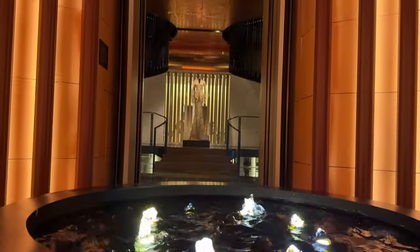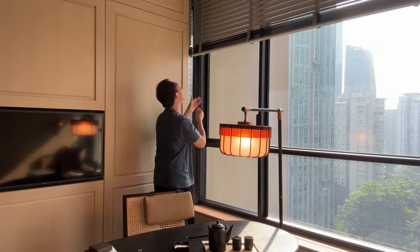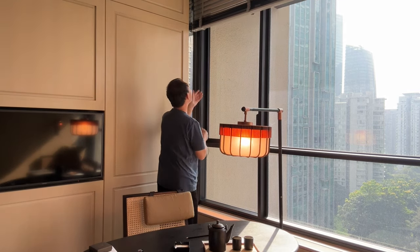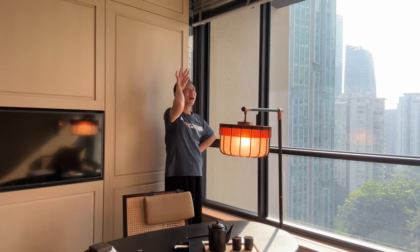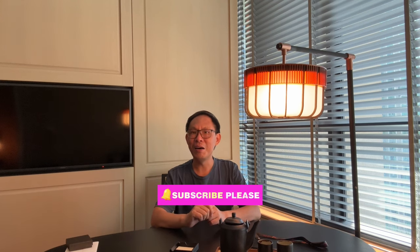The hotel did impress me with a lot of things — both the common area and the room — though it doesn't mean it's perfect. There are things that are not so good, but I'm going to accumulate those and conclude them in my personal review in part 2. In part 2, there will be facilities, restaurants, and a full rundown of the good and not-so-good things. Please stay tuned and subscribe — it really helps my channel get monetized. I'll see you in part 2!